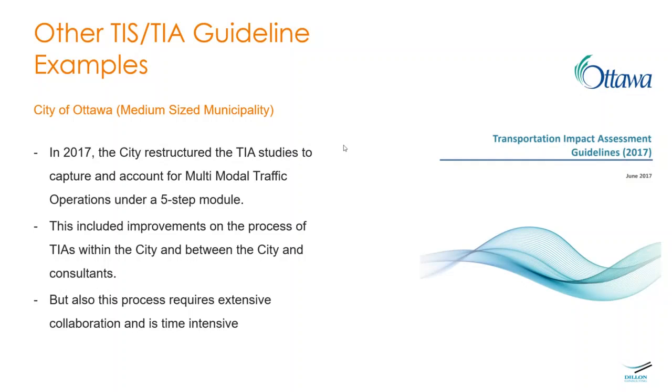The restructured approach even includes studying freight trucks and level of service, representing an improvement on the previous process. Previously, practitioners would agree on the scope similar to an MTO study — typically just looking at the client's request, building a proposal, and once the client agreed, reaching out to the municipality.